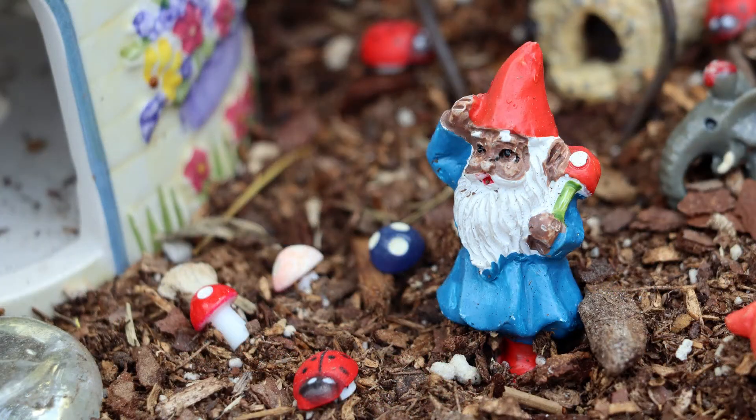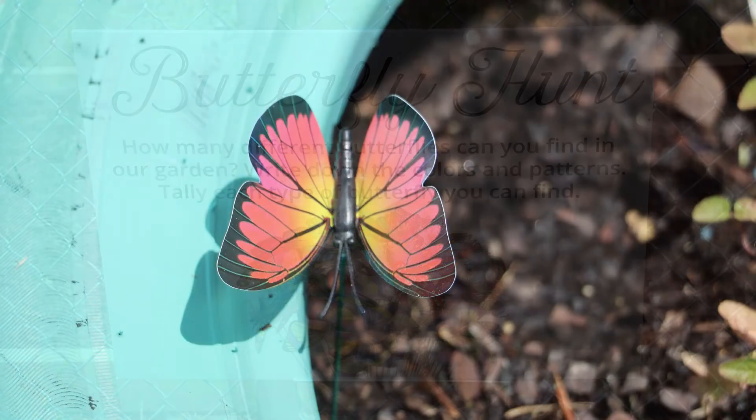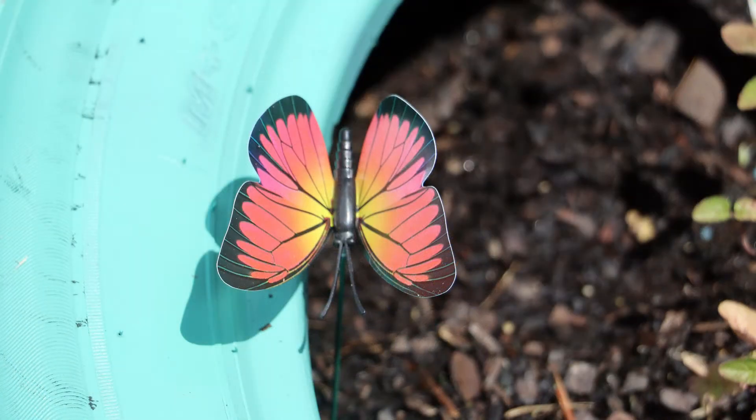We also have over 50 butterflies in various locations in the garden. Students are invited to go on a butterfly hunt to discover the different colors and patterns of all of the butterflies in the garden.